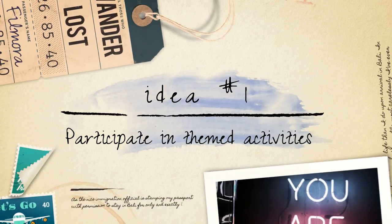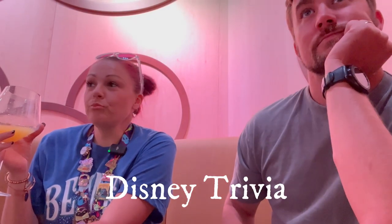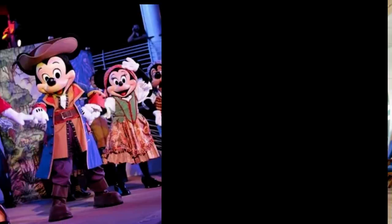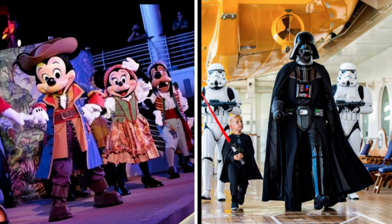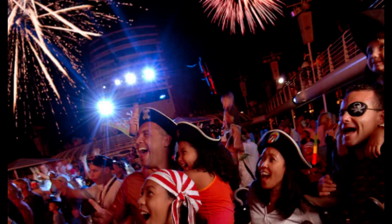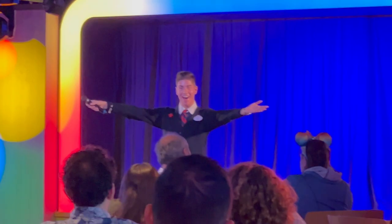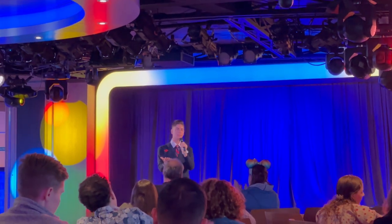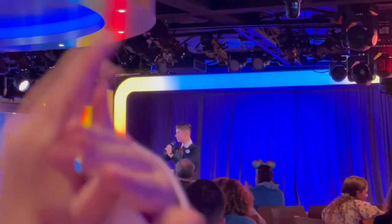Participate in themed activities. Throughout your cruise, Disney offers a variety of themed activities that cater to different interests and age groups. From pirate nights to Star Wars Day at Sea, there's always something special happening on board. Dress up in costumes, attend themed parties, and take part in interactive games and scavenger hunts. These activities allow you to fully immerse yourself in the magic of Disney and create unforgettable memories.